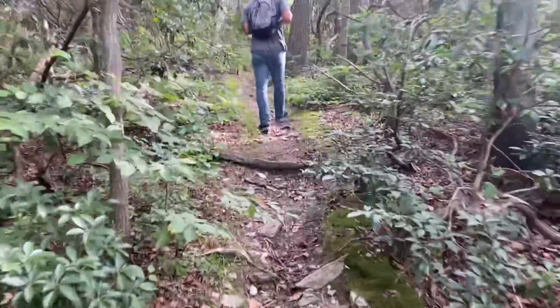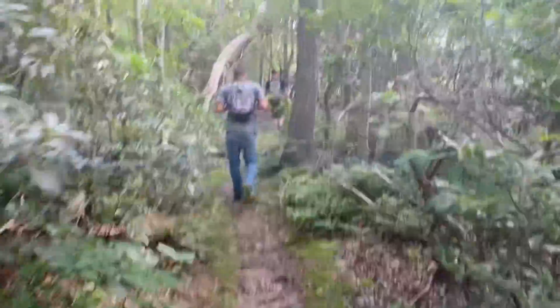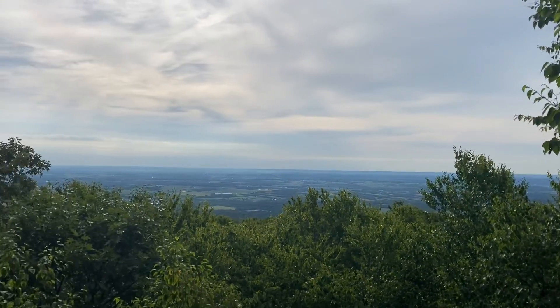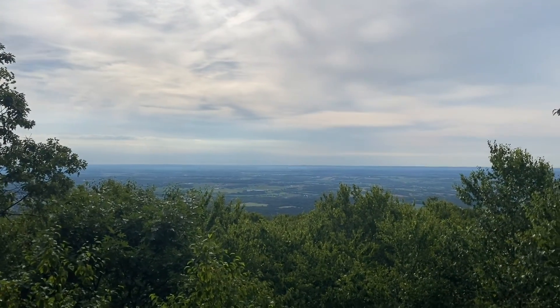This overlook isn't as good as the south. Here we are on Bob's Hill, the north overlook. Not a bad overlook, but not as good as the one on the south.